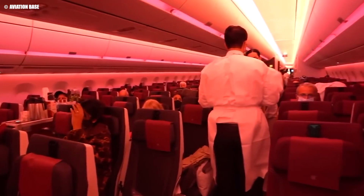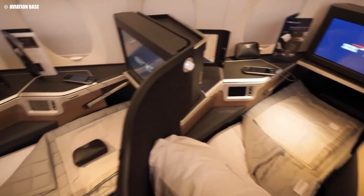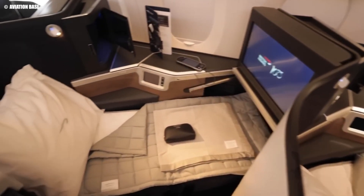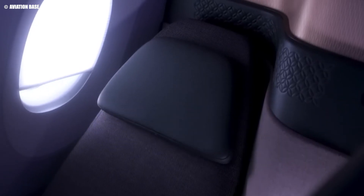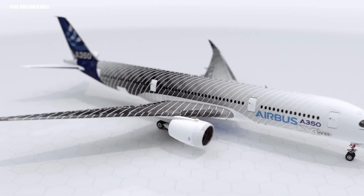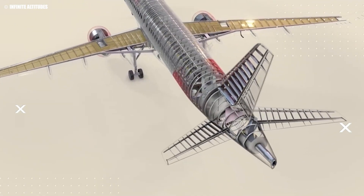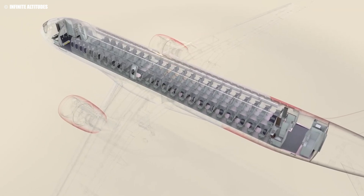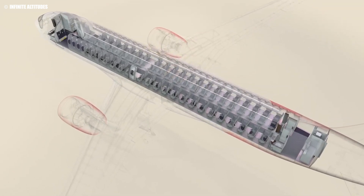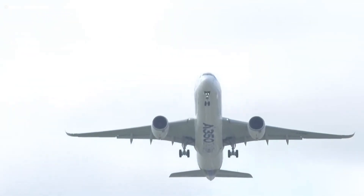The A350 also boasts a quieter, more spacious interior thanks to its wide cabin. At 18 feet 5 inches, the cabin width provides ample space for passengers, allowing for wider seats and aisles. Airbus introduced the latest new production standard design, which not only increases the cabin width but also maintains superior insulation, ensuring a quieter, more pleasant ride even on the longest flights. But the A350 doesn't just excel in comfort — it's also one of the fastest commercial jets in the sky. Let's explore how its speed impacts your flying experience.